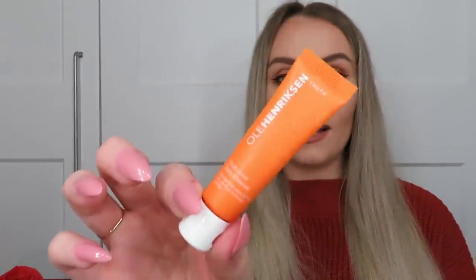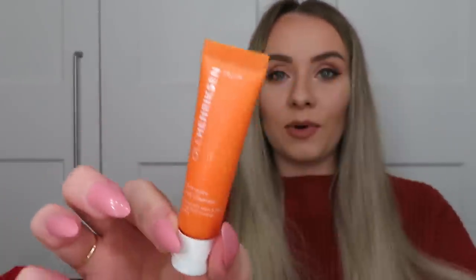Next is the Ole Henriksen Truth Juice Daily Cleanser — only 7ml, so maybe two uses, but it gives you a chance to try it. It cleanses and removes makeup with orange fruit water and PHA. 'Finally a juice cleanse you won't complain about,' it says! This plush gel-cream cleanser sweeps away dirt, oil and makeup without stripping the skin, and uses orange fruit water and PHA to loosen dead skin cells, revealing bright, energised skin.